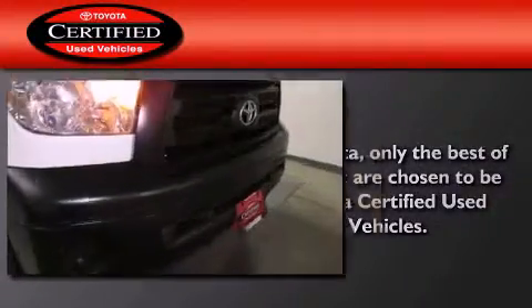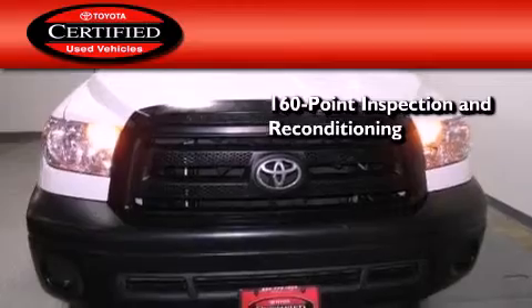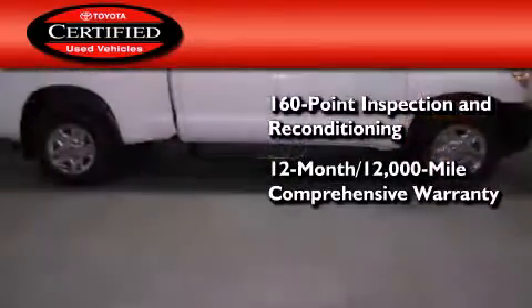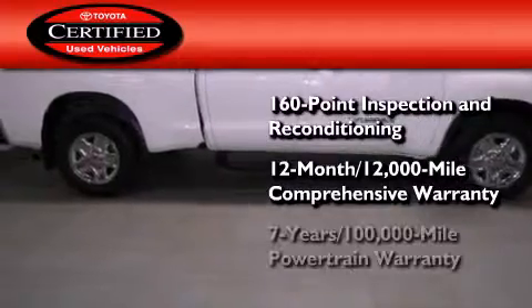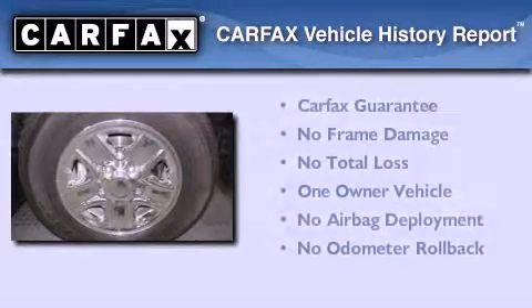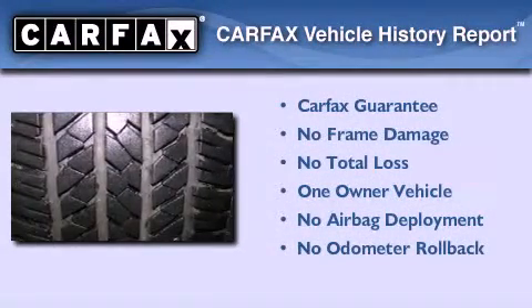Toyota's certification includes a 160-point inspection and an extensive reconditioning process, plus a 12-month, 12,000-mile comprehensive warranty, and a 7-year, 100,000-mile powertrain warranty. This truck also has had only one owner and it qualifies for the Carfax Buy Back Guarantee.